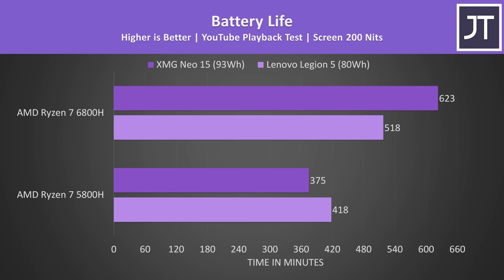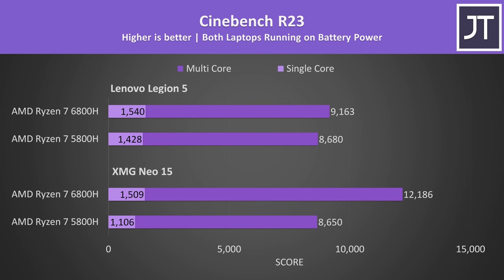I've compared battery life with two different laptops — the XMG Neo 15 in the darker purple bars and Lenovo's Legion 5 with a smaller battery in the lighter bars. I chose to use two laptops because the battery life difference with the Neo 15 looked too big — the 6800H was lasting 66% longer, which sounds way too good to be true. Given our Legion 5 with 5800H and a smaller battery was lasting longer than the Neo 15 with 5800H, there must be some issue with it on battery. The Legion 5 on the other hand lasted 24% longer with the 6800H versus the 5800H, which sounds more reasonable.